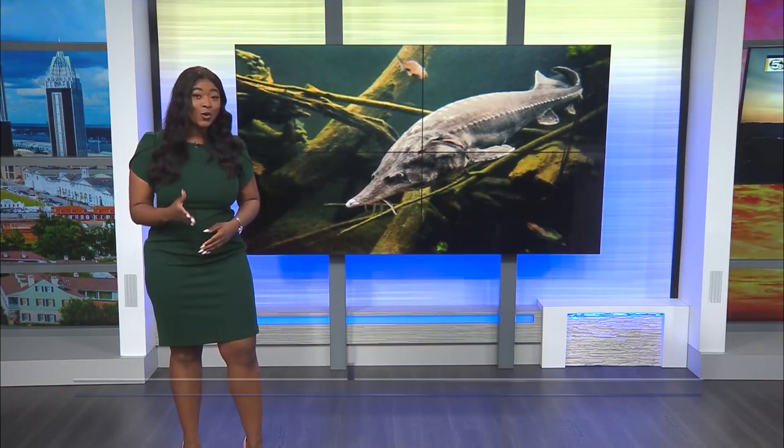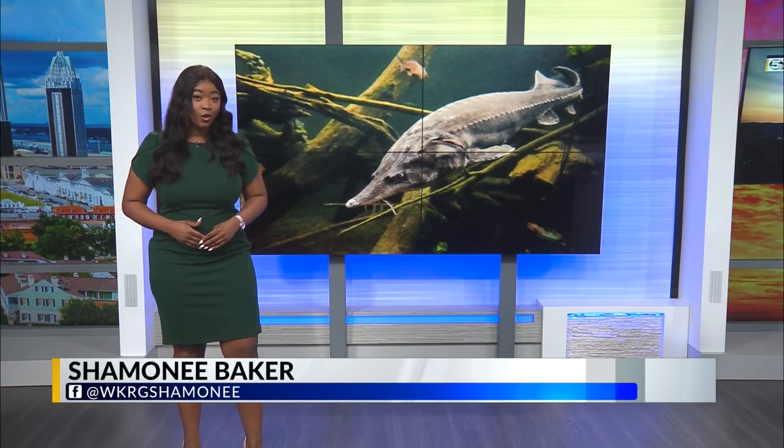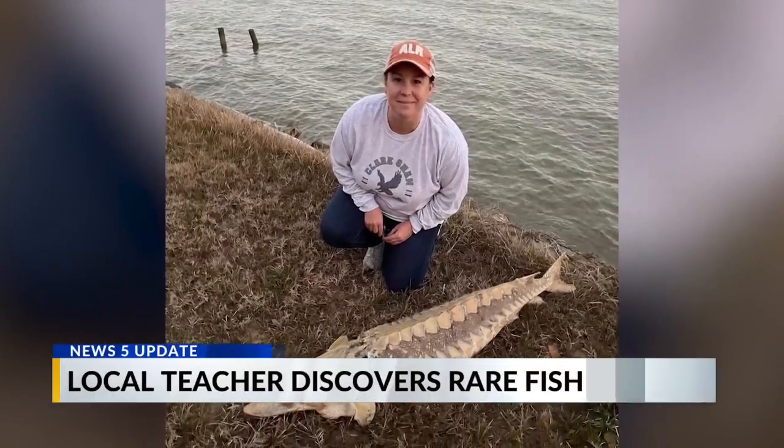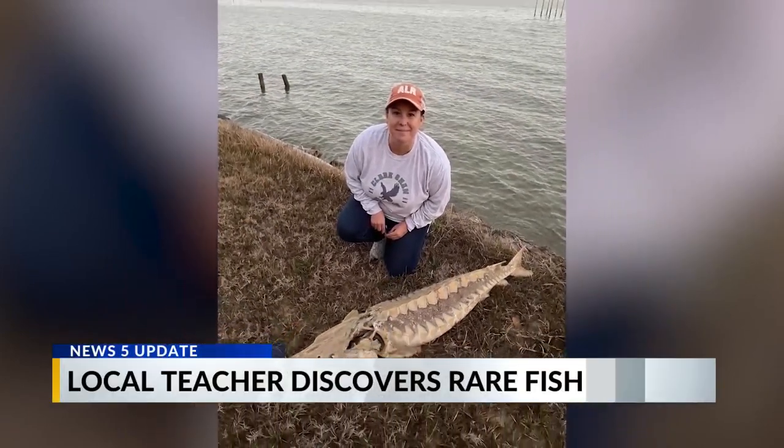The unusual fish is known as a gulf sturgeon. Clarkshaw science teacher Tammy May found it while going fishing. Shortly after, she reported her odd discovery to NOAA. May says when she first saw it, she thought it was an alligator gar because of the way the fish's mouth was shaped.